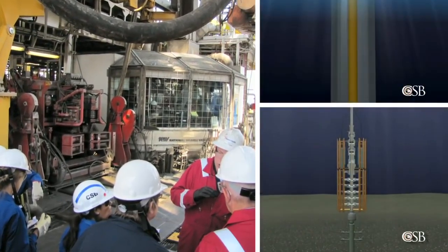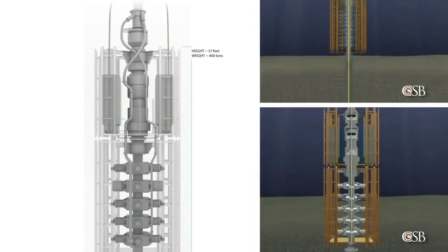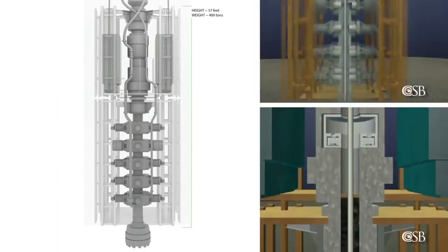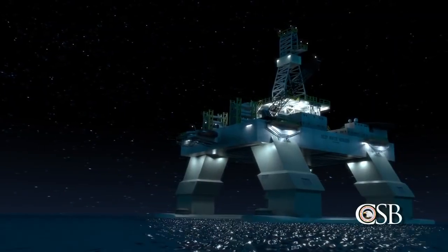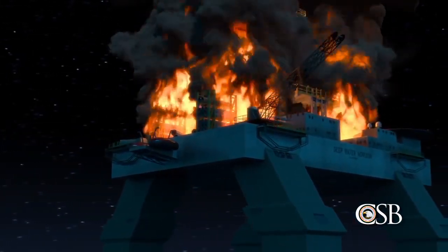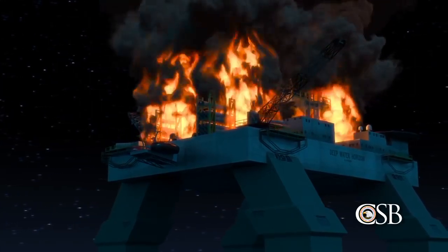During the investigation, the CSB made new findings about why a key piece of safety equipment, the Deepwater Horizon's blowout preventer, failed to seal the well during the emergency. These new findings help explain why the accident was so devastating, and the CSB cautioned that other blowout preventers currently in use could fail in similar ways.